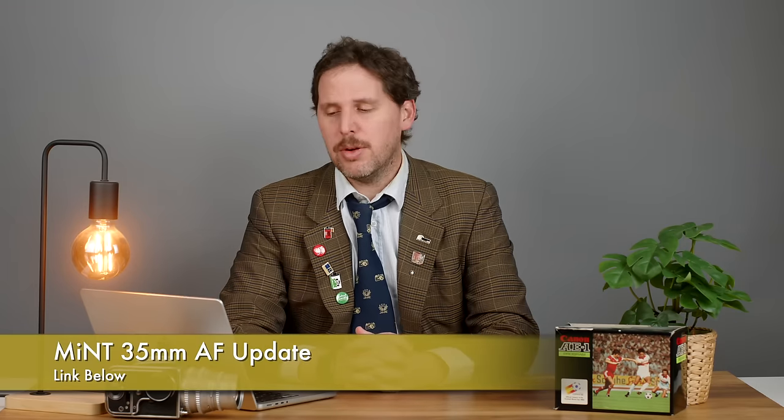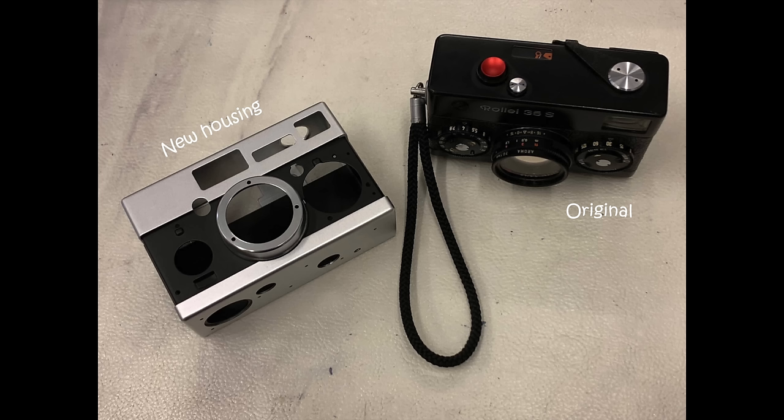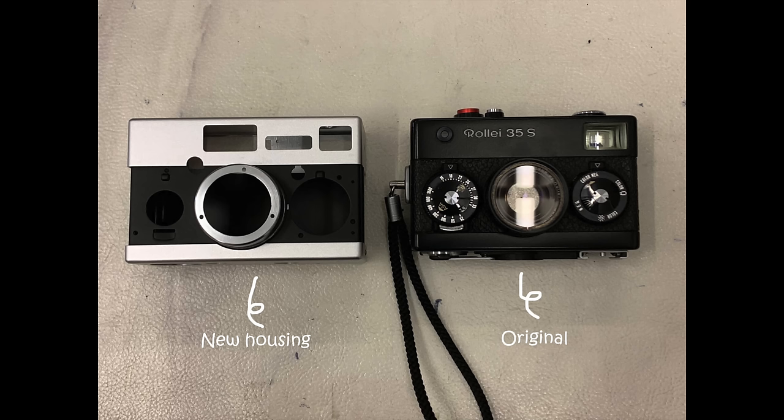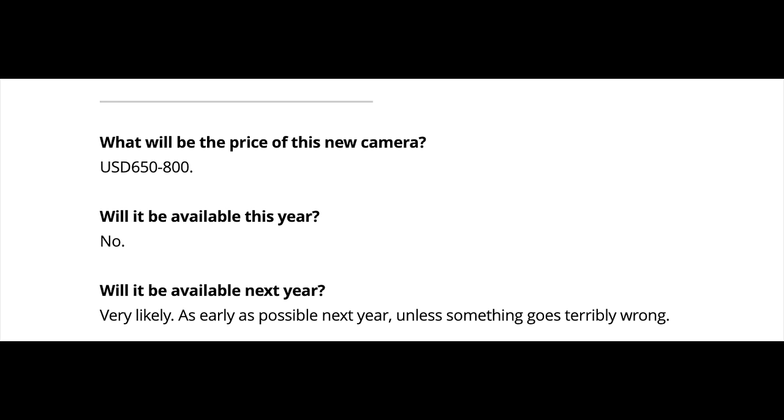First, let's start with the news of the Mint 35mm camera update. If you've been following the 35mm camera update from Mint, it's going to be a camera based on the Rollei 35 — it looks pretty much the same, the outer shell is very much the same — but it will have LiDAR. It has its own built-in shutter, which has been completed, and it seems to have some other cool features disclosed in update number 10. They've also updated the pricing: it's going to be $650 to $800, and it's not coming this year but next year.